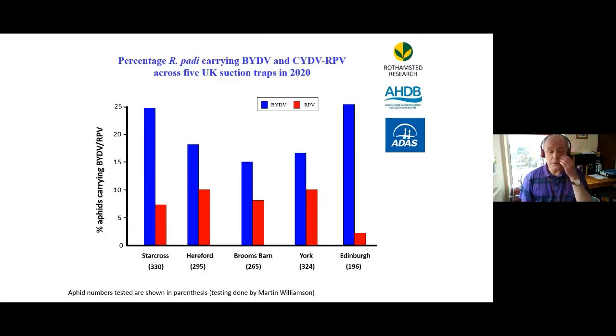A colleague of mine, Martin Williamson at Rothamsted, has developed a molecular assay for looking at whether aphids carry these viruses. Results from aphids collected in suction traps through the insect survey show the levels of virus that they carry. So we have the ability not only to look for resistance, but also to look at virus levels in these aphids.